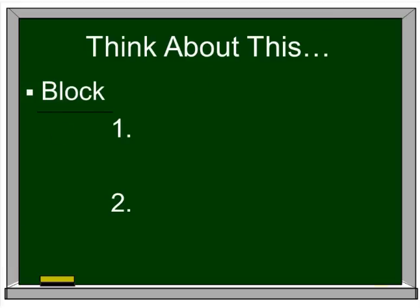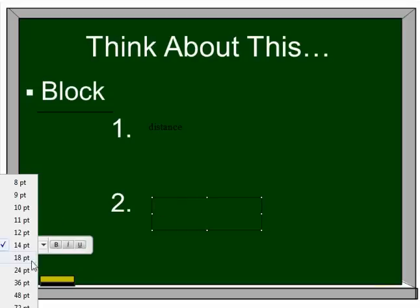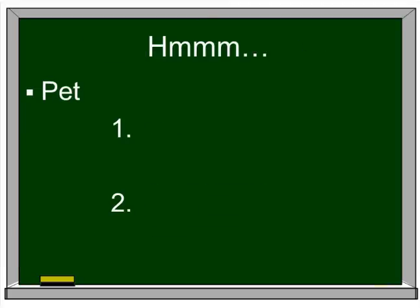So think about this — the word 'block.' There can be a couple things that come to mind right now. Are you thinking of a distance, like 'I live four blocks away from you'? Or are you perhaps thinking something a child plays with? Same word, two different meanings.